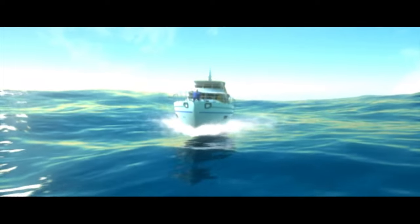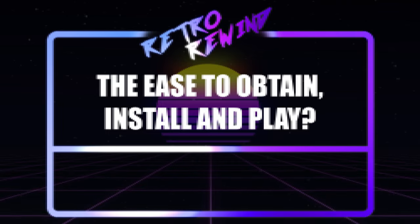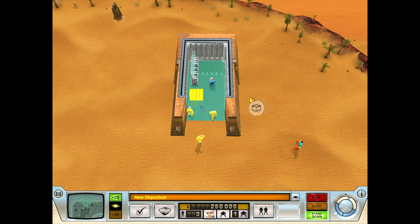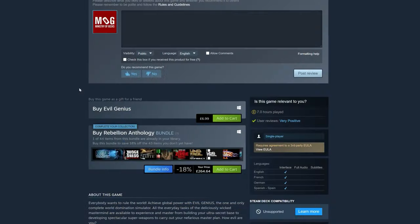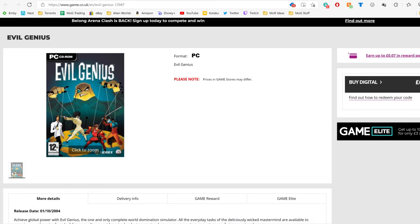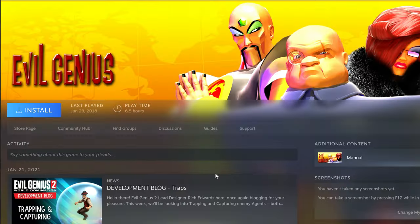We'll start off with the first hurdle you might have when deciding to play an old game: how easy is it to purchase? Well, even though it was never the most popular PC title in its heyday, it can still easily be bought from Steam, GOG.com, and strangely even the UK retailer Game.co.uk. Installing is, as you would expect via Steam and GOG, a click of a button.